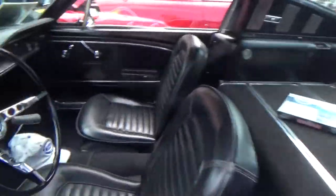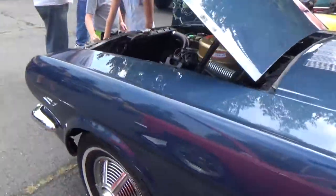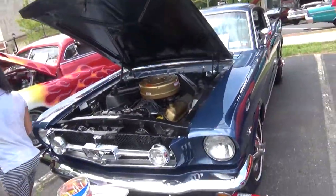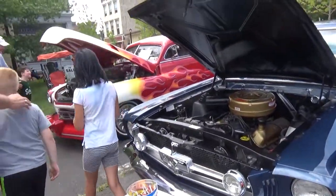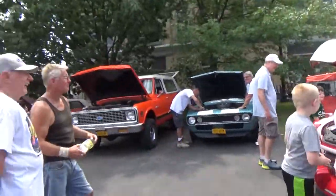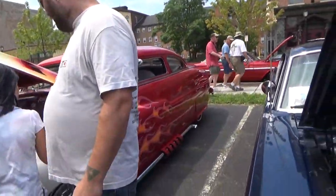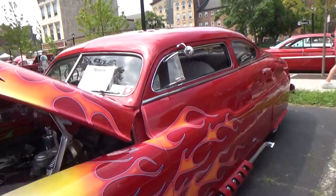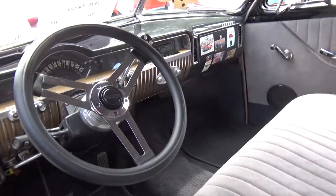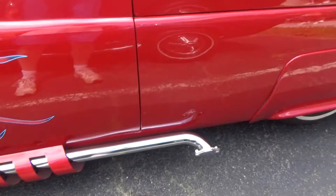Fastback Mustang — very nice, looks like a 289 under the hood. We've got a nice lead sled, lovely color on it, flames are really cool, side pipes, chopped top. Nice looking ride right there. Cool side skirts as well.